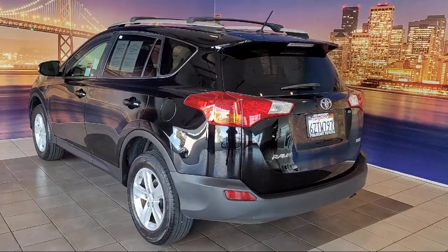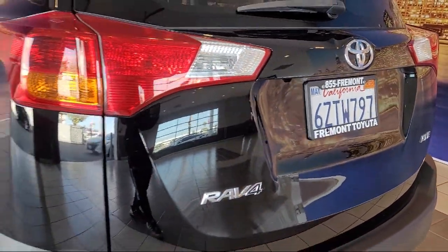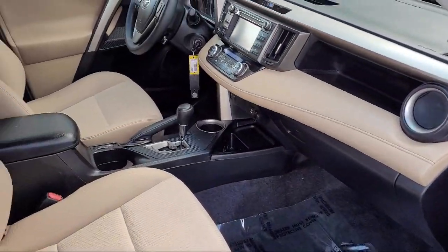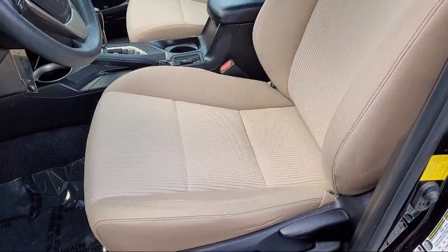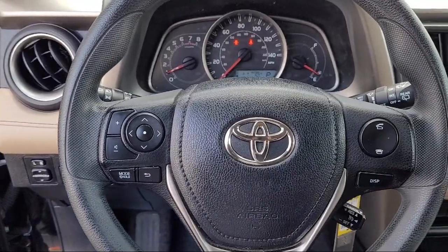As one of the top California Toyota dealers, we have a huge selection of new and used vehicles from which to choose from. Fremont Toyota customers enjoy special vehicle offers every day. We offer top-level service and parts and outstanding financing options, making Fremont Toyota a great place to buy your next vehicle.